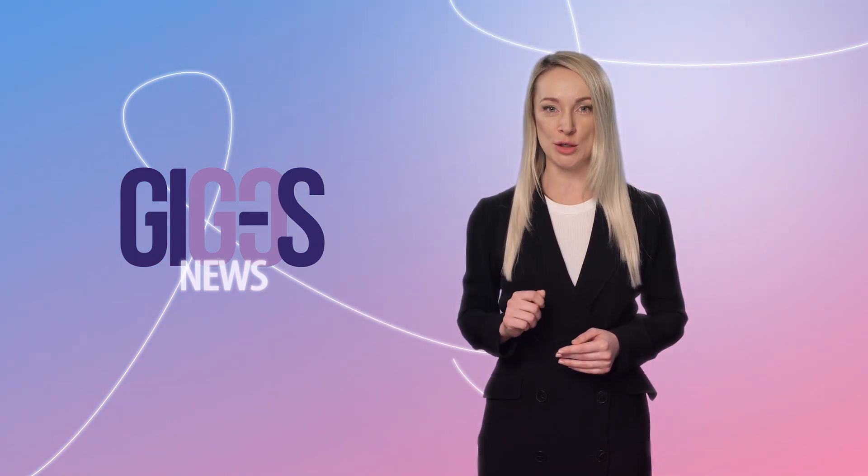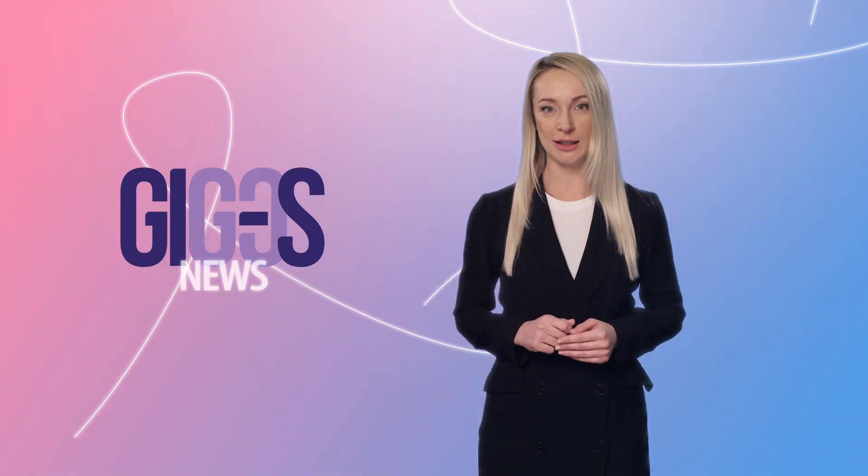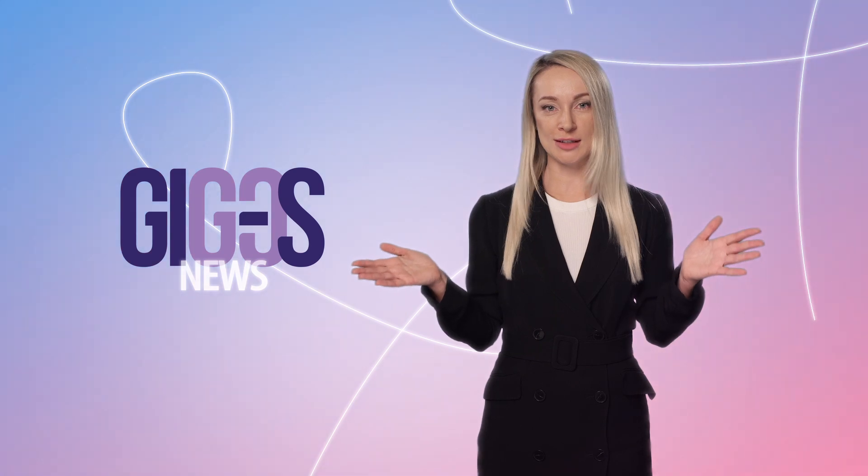If this video was useful, please like, subscribe to the channel, and click on the bell so you don't miss new videos. Thanks for watching and see you again.